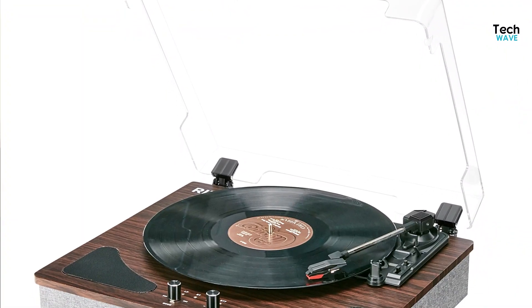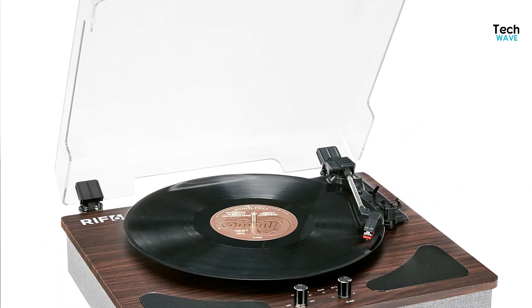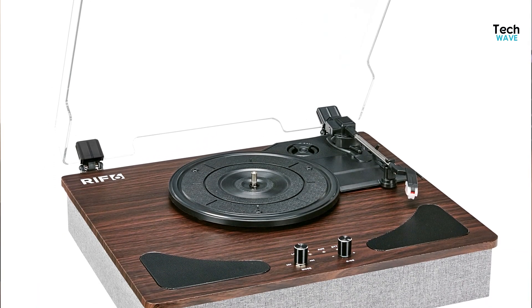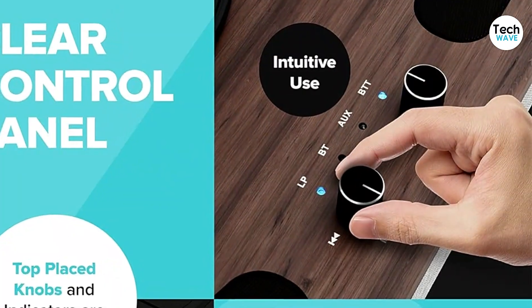It has a tonearm that stops on its own, which is handy for those who don't want to worry about damaging their records. The RIF6 has both manual and automatic settings and a direct drive system. One of the most significant benefits of the RIF6 is that it can double as a Bluetooth speaker, which makes it a versatile piece of equipment.